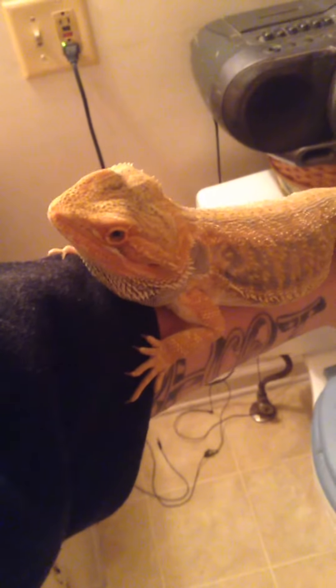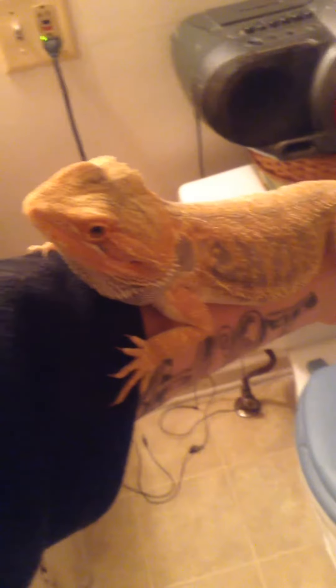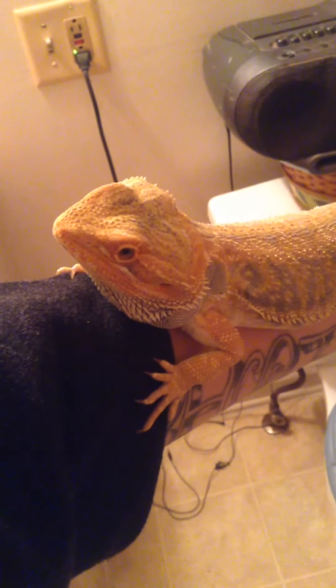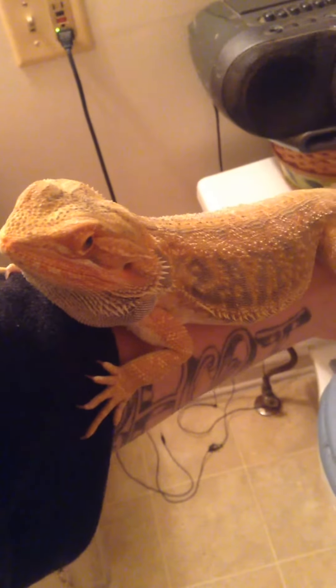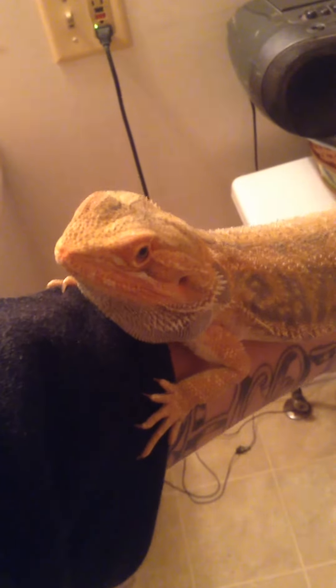But he's gotten a lot bigger since we got him. I know in the last video — the unboxing video — you couldn't really see him because my room is very dark. I'm sorry about that. But I'm in my bathroom right now, and this is him.